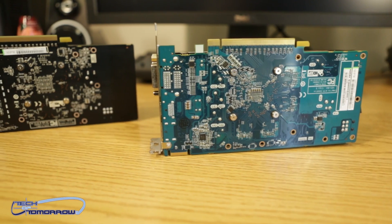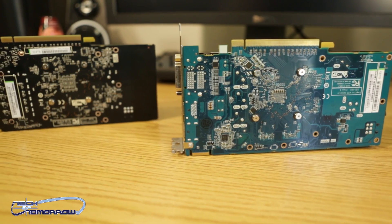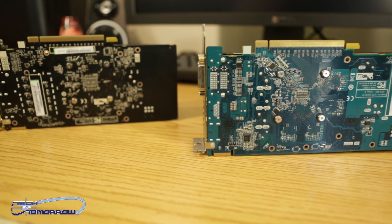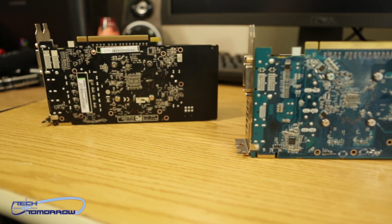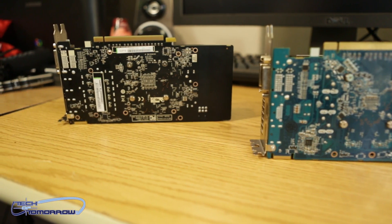Both cards we're looking at today feature the same seven-inch PCB, although the 7770 has a blue PCB and the 7790 has a black one — which may matter to some people, but I don't think it's too much of a concern.